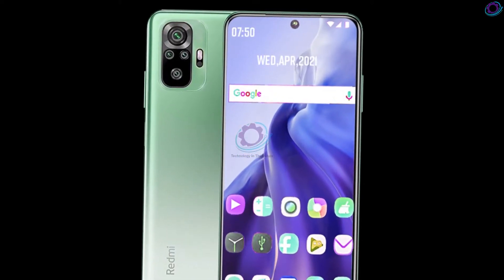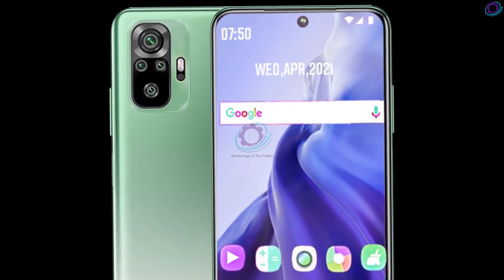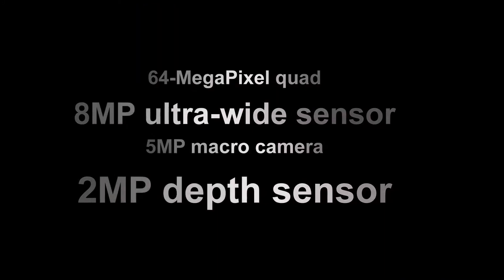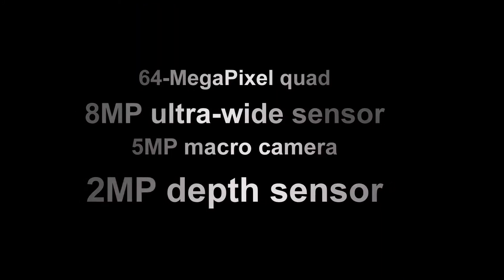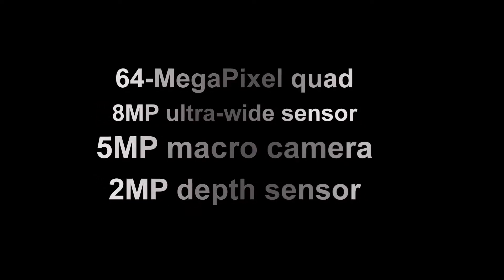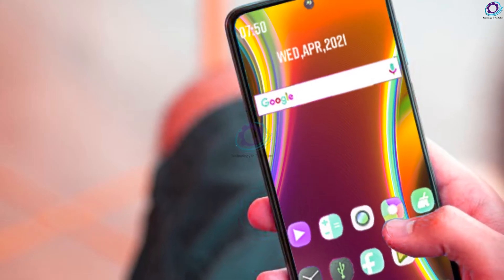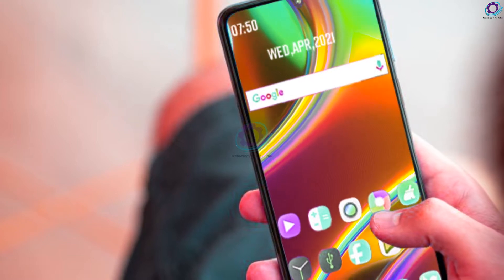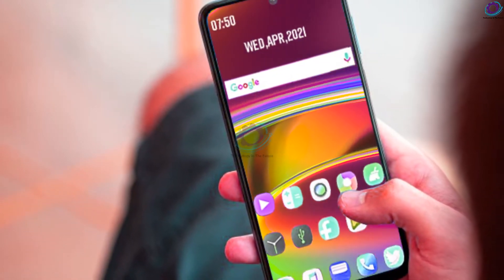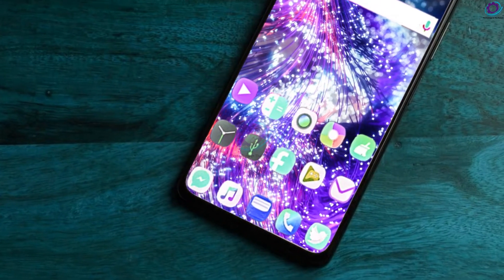In terms of cameras, the phone brings a 64-megapixel quad rear camera unit with features such as HDR, Night Mode 2.0, magic column photos, long exposure, and more. The primary camera is followed by an 8-megapixel ultra-wide sensor, a 5-megapixel macro camera, and a 2-megapixel depth sensor. For selfies and video calls, you get a 28-megapixel camera inside the punch hole.